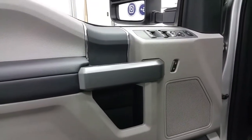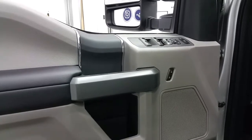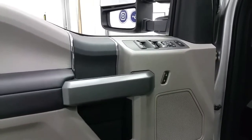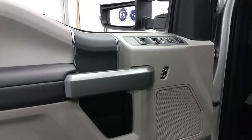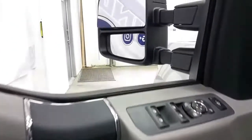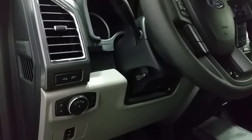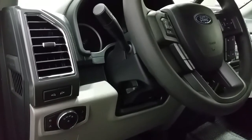A steel grey interior that offers a lot of standard options including power windows, power locks, and power mirrors with a power fold option, door speakers and door storage, heated tow-style mirrors, vinyl flooring, automatic lighting controls, power adjustable brake pedals, and a manually tilt-and-telescopic steering wheel.